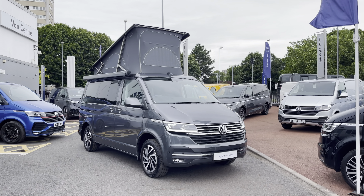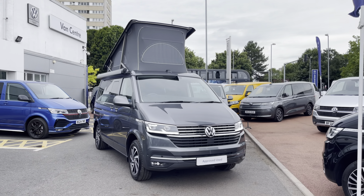Hello, my name's Fazzy here at the Volkswagen Van Center in Birmingham and today I'm going to be taking you around this approved used vehicle. Today we're looking at this approved used Volkswagen California Ocean.